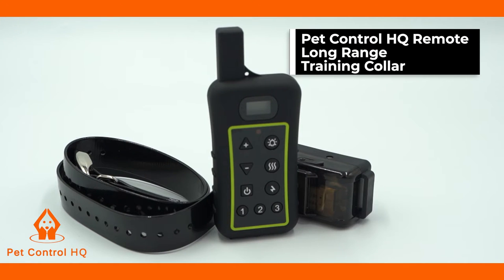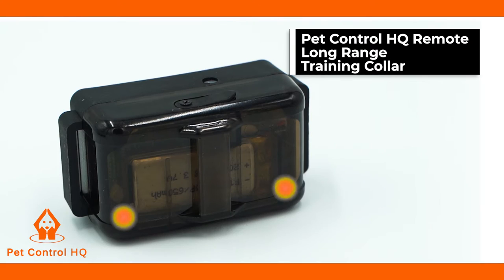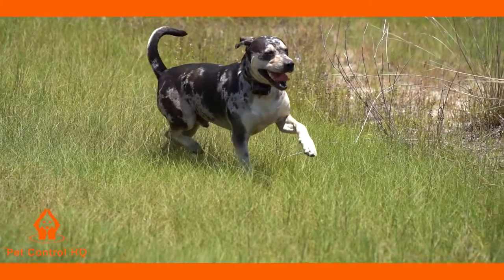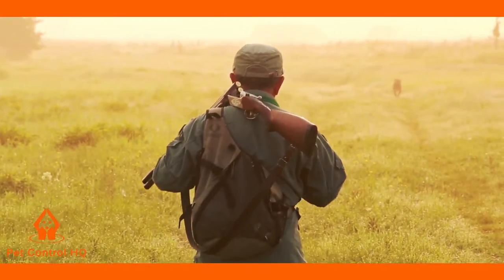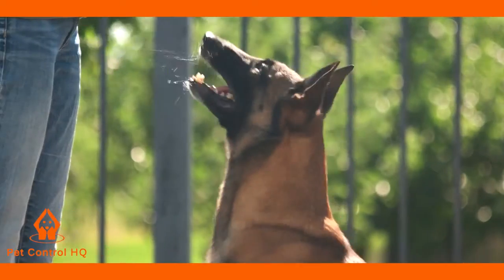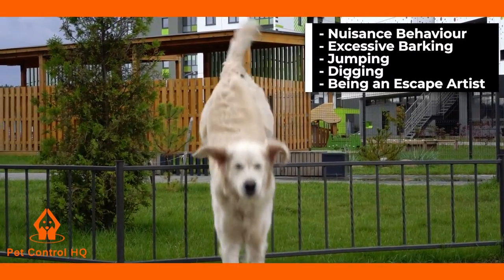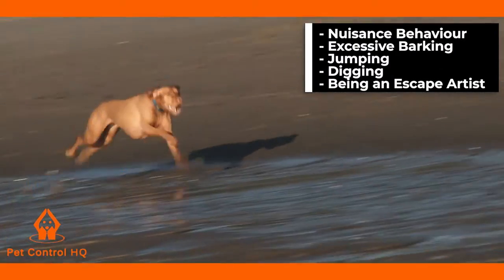The Pet Control HQ Long Range Remote Dog Training Collar with built-in LED beacon light has been designed for the outdoorsman to assist you with controlling your pet without a leash at a long distance range, as well as for pet owners who want to end nuisance behaviour, excessive barking, jumping, digging and being an escape artist.